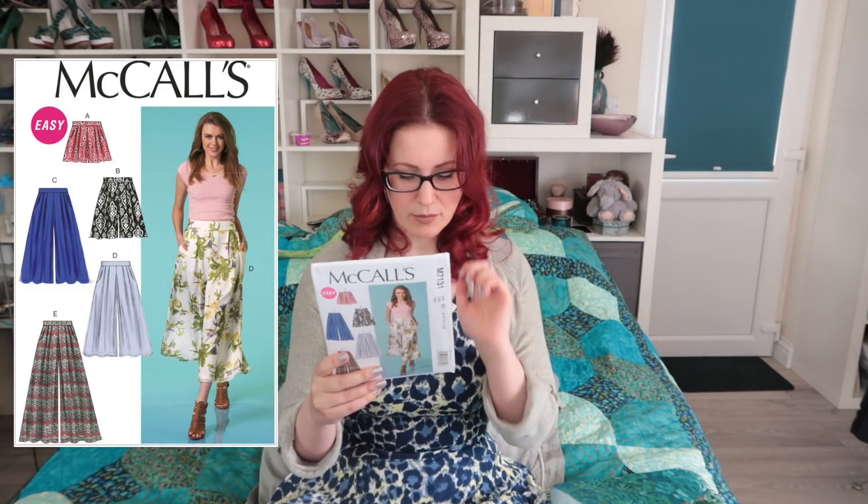Then I have McCalls 7131, and I'm not sure which length to make yet — possibly culottes, or maybe view D which has a chiffon overlay, or view E the full-length ones. I'm going to make it in a navy crepe. The pattern is designed for light to medium weight wovens and recommends gauze, challis, crepe, crepe de chine, or chiffon/georgette for the overlay.